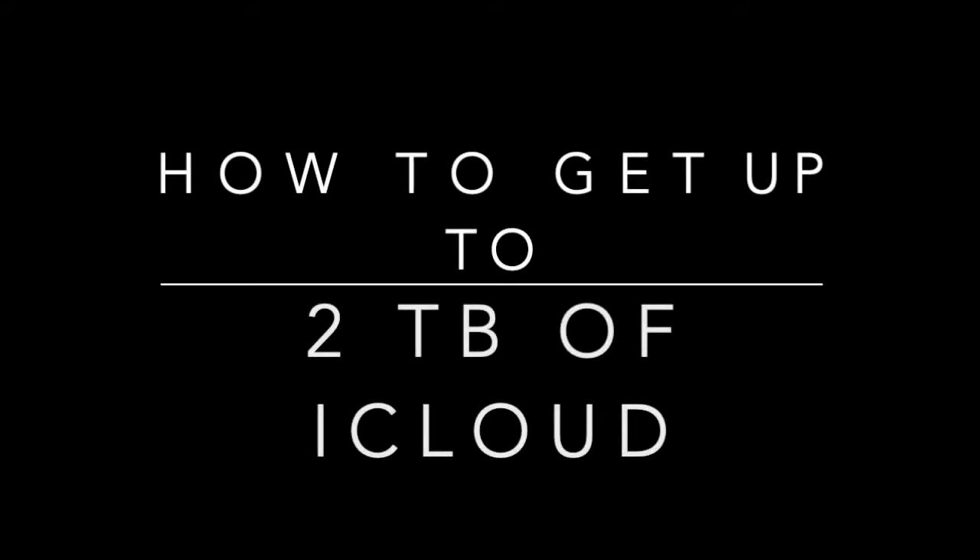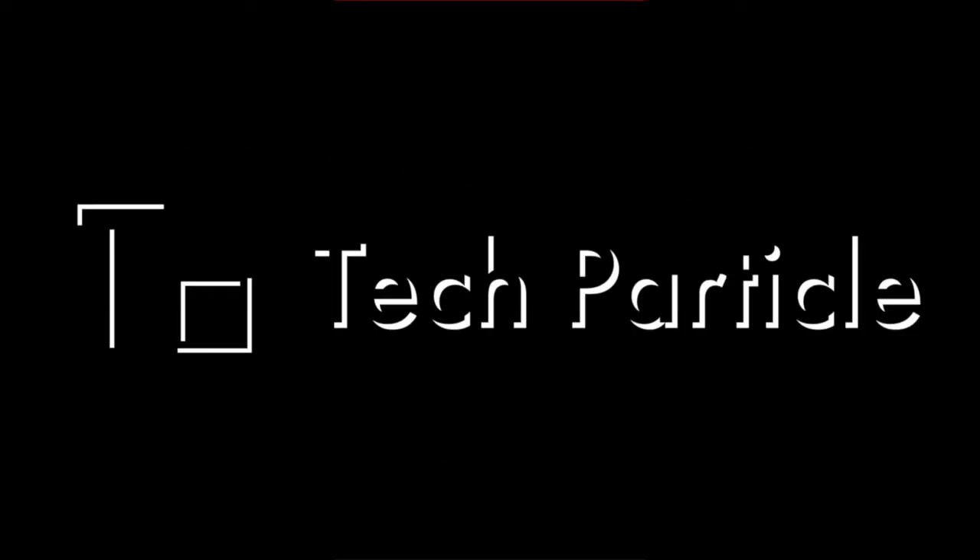Hey guys, in this video I'll be showing you how to get one month free of two terabytes worth of iCloud storage. Either go to Settings and search for Subscriptions, or go to the App Store, tap on your profile, and then tap Subscriptions.